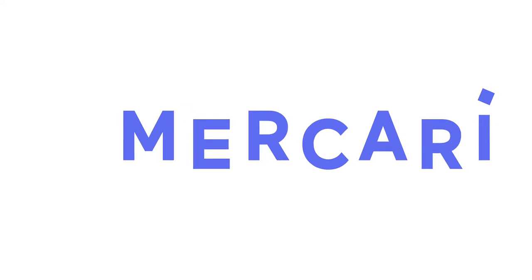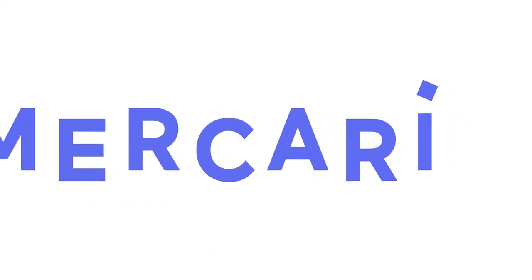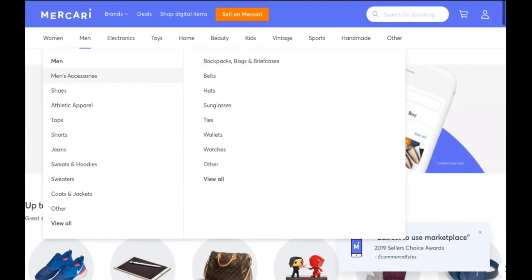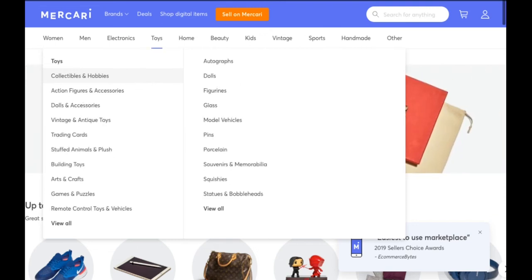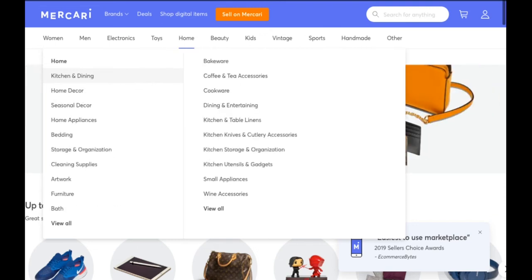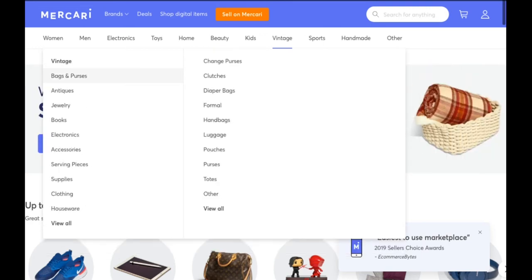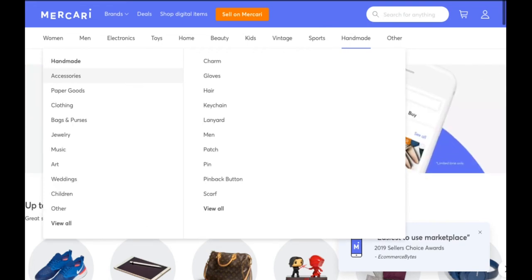Mercari is another great option if you're looking for a new marketplace to explore. Mercari sellers can list clothing and any other type of item that is capable of being shipped. The listing and shipping process are extremely simple and user-friendly, and items typically receive a great amount of interaction from potential buyers. If you take the time to make strong detailed listings with clean photos, you will do very well on Mercari.